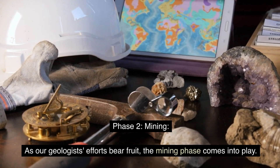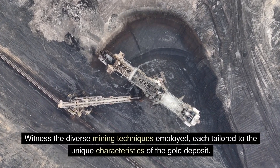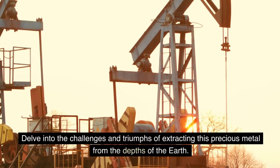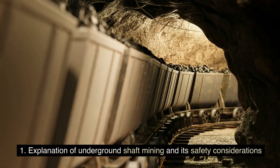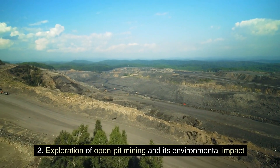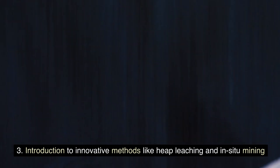Phase 2: Mining. As our geologists' efforts bear fruit, the mining phase comes into play. Witness the diverse mining techniques employed, each tailored to the unique characteristics of the gold deposit. Delve into the challenges and triumphs of extracting this precious metal from the depths of the Earth, including underground shaft mining and its safety considerations, open-pit mining and its environmental impact, and innovative methods like heap leaching and in-situ mining.